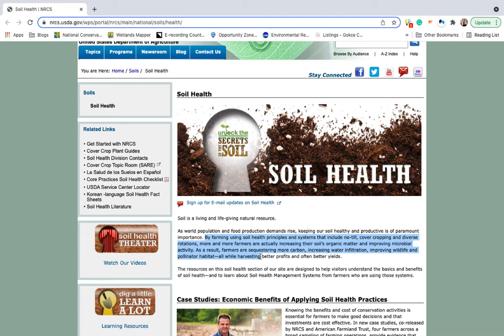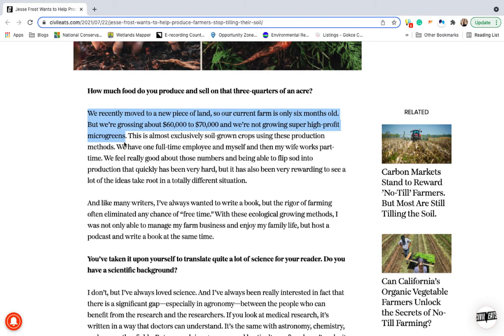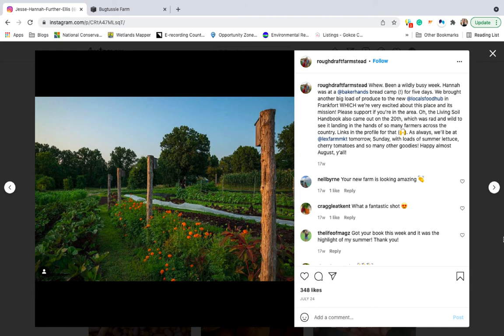The elimination of tillage combined with cover cropping is a proven method to regenerate soil. For Jesse, the switch to no-till farming was not just about soil health — tillage reduction also allowed him to cut down on labor and eliminated nearly all the work he used to put into cultivation. Today, he's able to supply all his own food and generate $60,000 in revenue from his three-quarter acre vegetable plot. If he can do it, so can you.